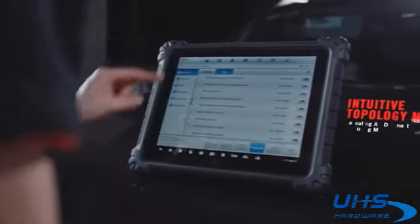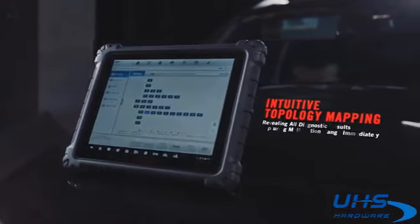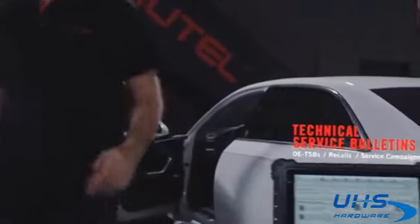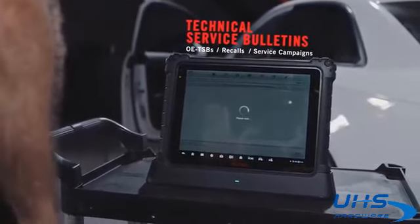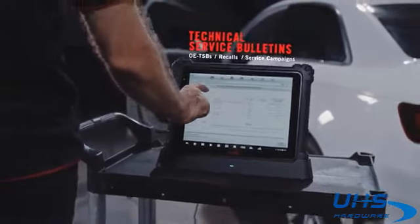Ultra — smarter than ever. Faster VIN scan recognition for vehicle identification. New topology module mapping of CAN bus tree with color-coded module status for faster full system diagnostic results. Ultra Intelligent Diagnostics provides direct access to OE-related TSBs, recalls, and service campaigns.